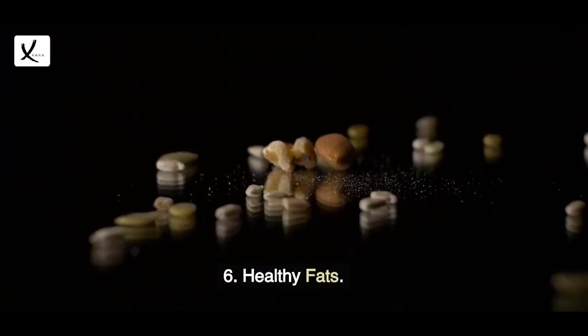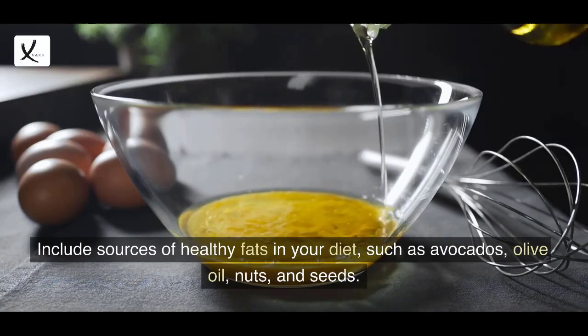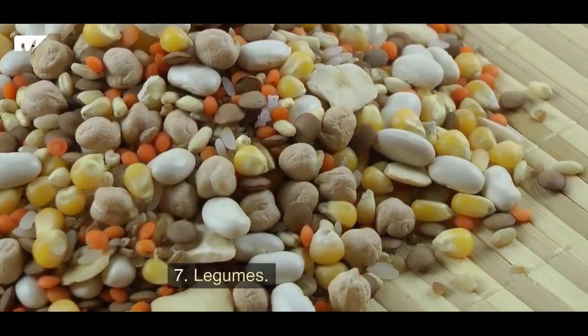6. Healthy fats. Include sources of healthy fats in your diet such as avocados, olive oil, nuts, and seeds. Healthy fats can increase your feeling of fullness after meals and are crucial for general health.